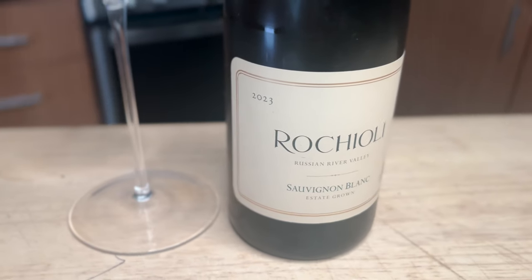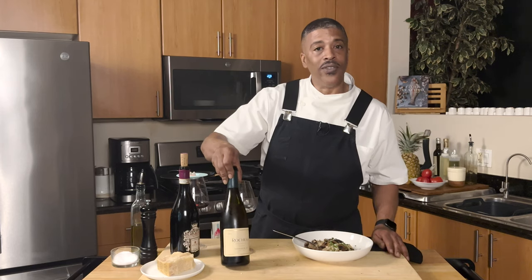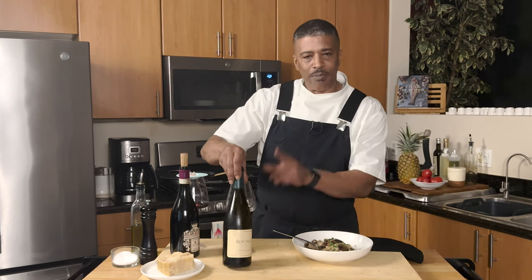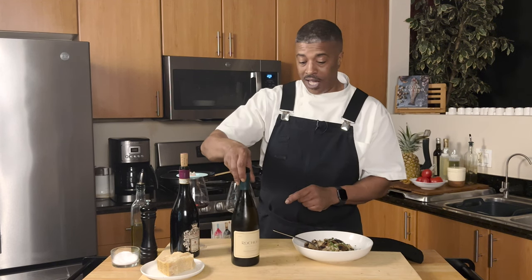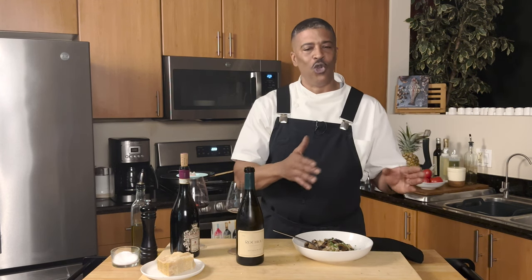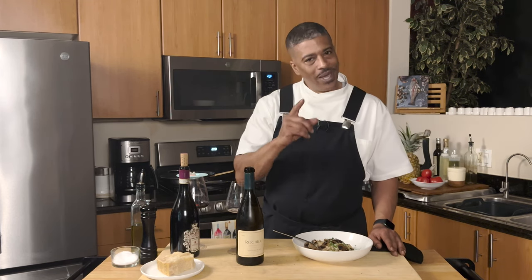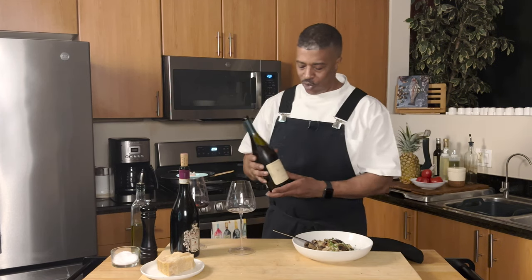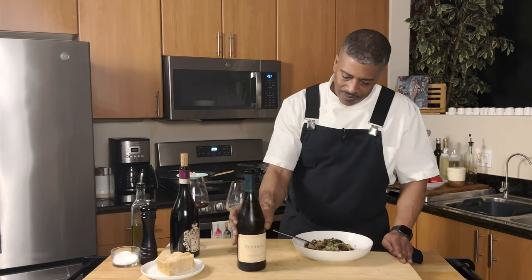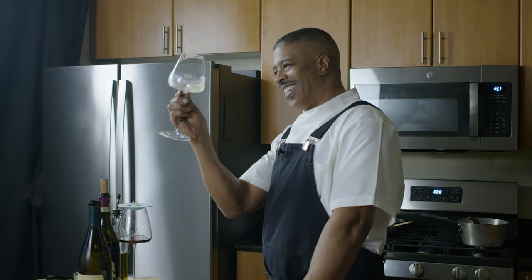I've got the 2023 Rocchioli Russian River Valley Sauvignon Blanc. Let me tell you a quick story — I was on a wait list for nearly five years to get the opportunity to buy Rocchioli wines. This is my first time tasting any of their wines. I received some a few weeks ago and have yet to try any. I don't normally open a wine so soon, but in a pinch I need to find something to pair with this risotto.